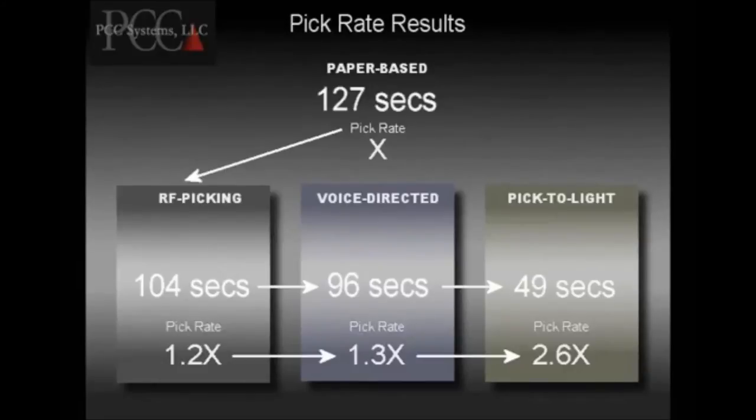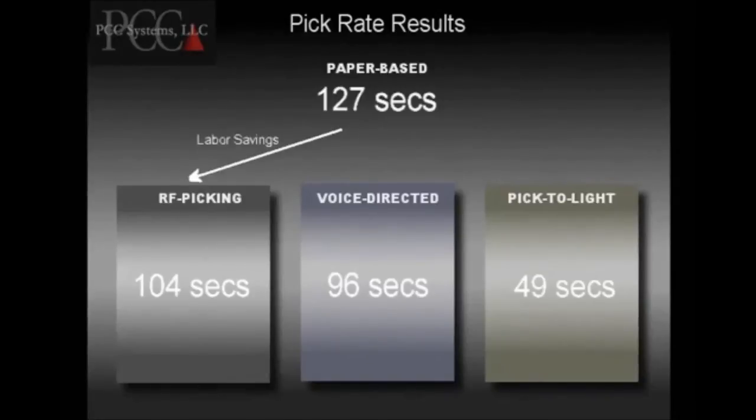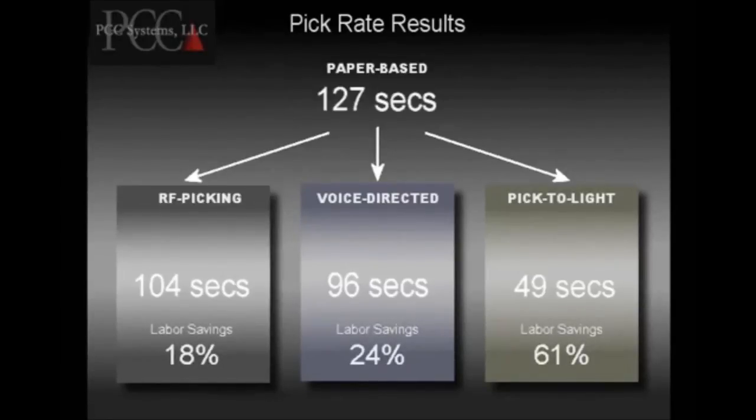On average, RF picking was about 20 seconds faster than paper-based picking. This increase in pick rate gives an overall labor savings of 18%. Voice-directed picking was slightly faster, giving you an 8% labor savings over RF picking. However, compared directly to voice-directed picking, pick-to-light is nearly twice as fast and gives you a 49% reduction in labor costs. In total, pick-to-light gives you a 61% labor savings over paper-based picking.